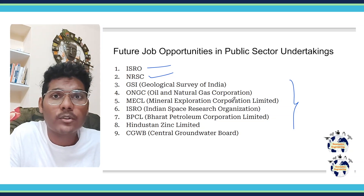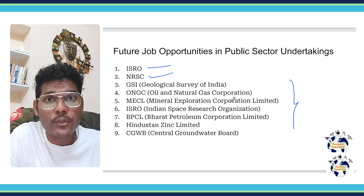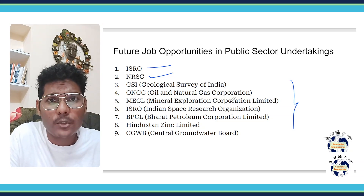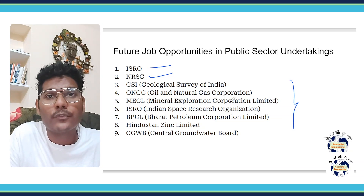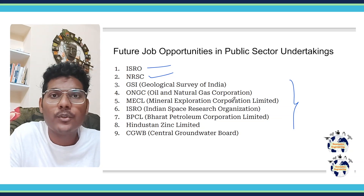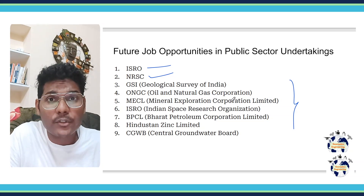If you want to know about the syllabus of the paper, you can check my other video — I will link it in the description below. You can also consider subscribing to this channel for future updates related to GATE Geomatics Engineering preparation. Thank you, see you in the next one.